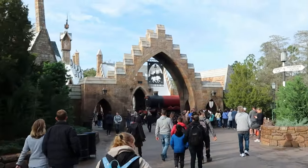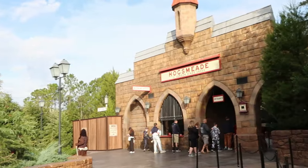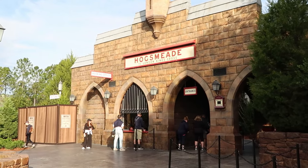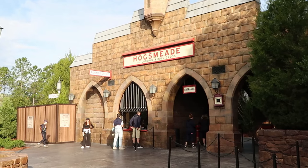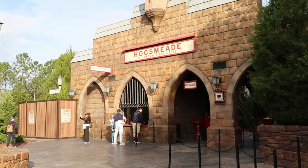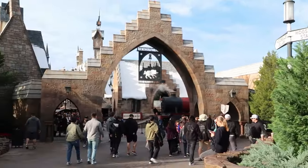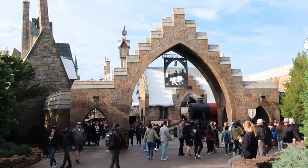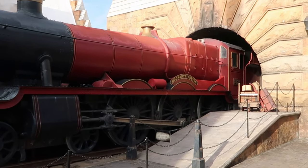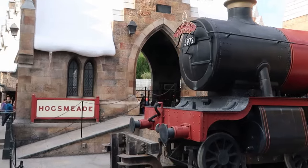Before you enter the immersive Hogsmeade section, you have the Hogsmeade to London King's Cross Station, where you can take the Hogwarts Express to Diagon Alley at Universal Studios Florida — but you do need a park-to-park ticket. Right now it's only a 10-minute wait. There are also great photo ops even before you head inside, including the entranceway to Hogsmeade and the actual Hogwarts Express popping out of the train station, with luggage on display. If you hit it at the right time, the conductor is out doing a meet and greet.